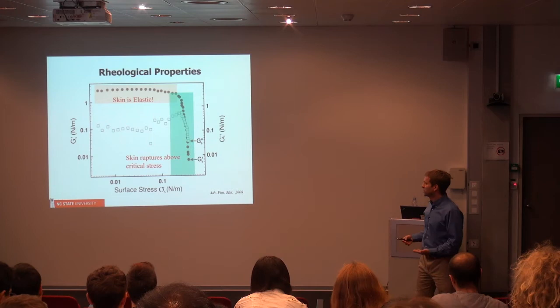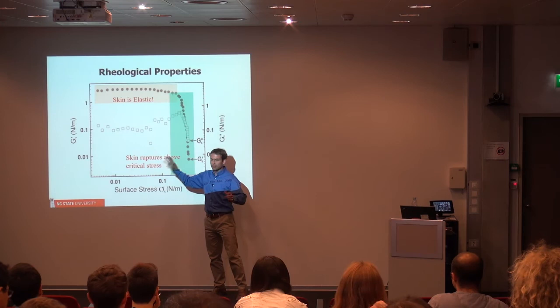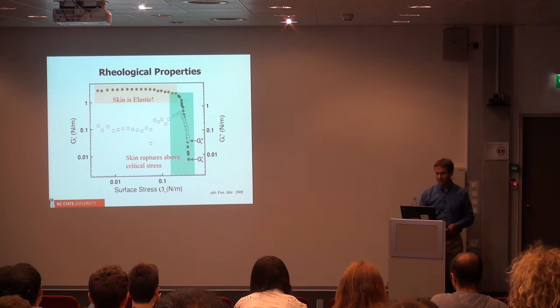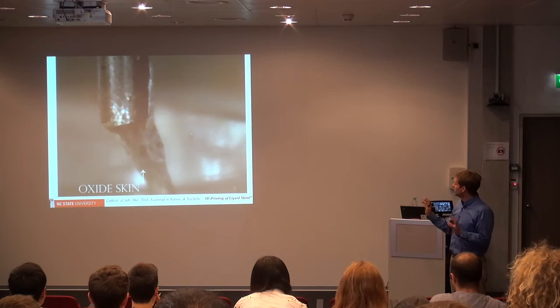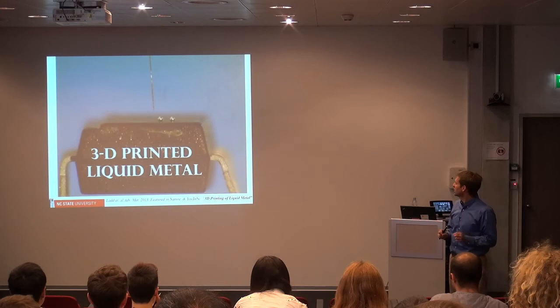The data shows the elastic modulus as a function of stress. The takeaway is that the skin is elastic — like Hooke's Law from freshman physics, it's a spring constant. This is very much like ketchup: if you're below a yield stress, it holds its shape, and if you're above it, the oxide breaks and the metal can flow. We've taken advantage of this to 3D print the metal.